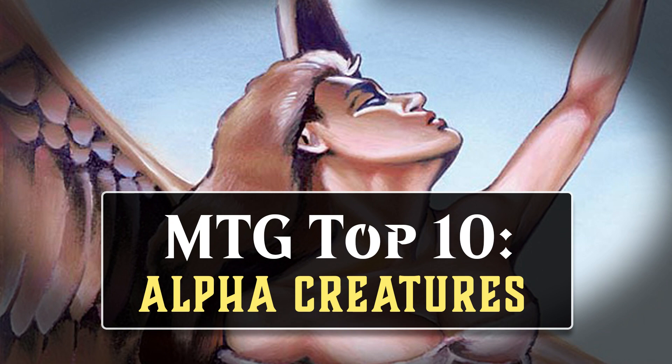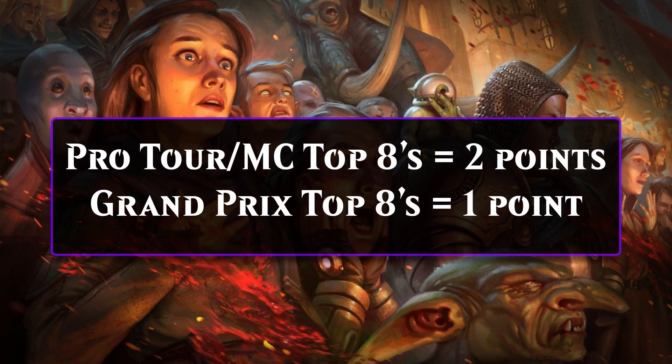Before we get started, here's a quick reminder on how I score cards in these videos. A Pro Tour, Players Tour, Mythic Championship, Mythic Invitational, or Legacy or Vintage Championship Top 8 is worth 2 points, and a Top 8 at a Grand Prix or Magic Fest is worth 1 point. Alright, let's get to the list.